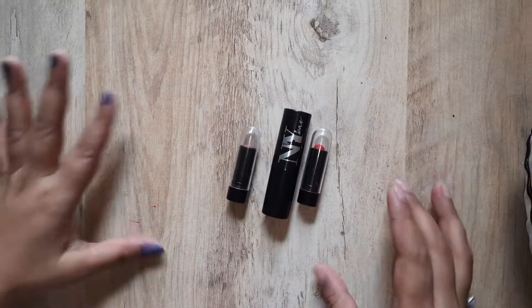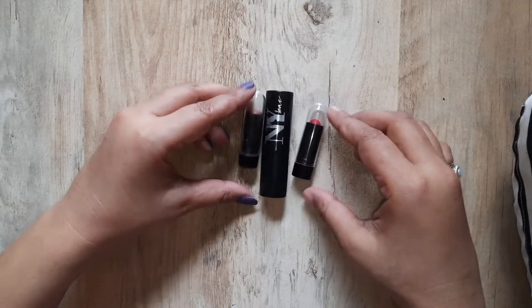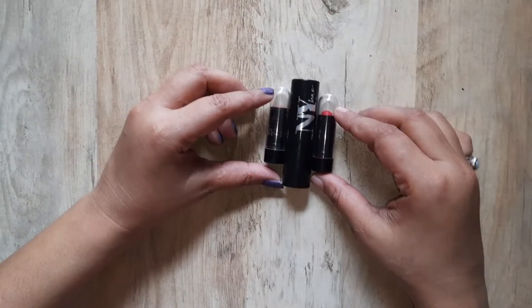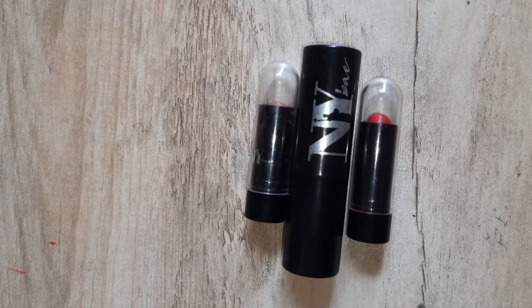Hi guys, welcome back to my YouTube channel. Today we are reviewing NY lipstick shades. Before we start, if you are new on our channel, please like this video and subscribe so that you will get a notification of the next video.